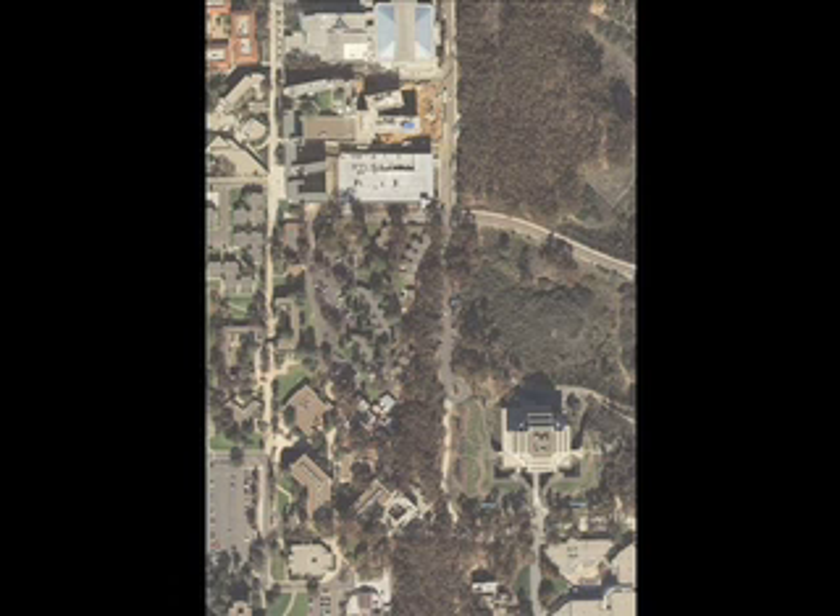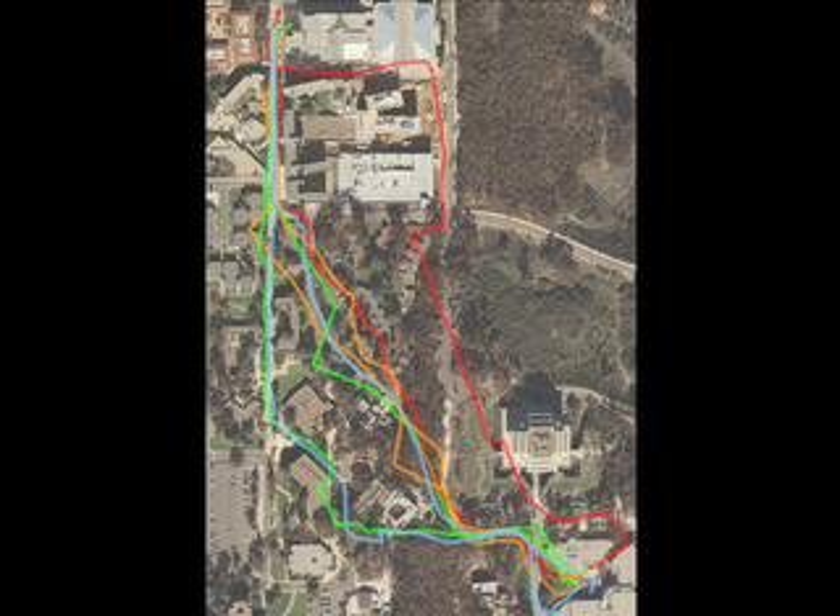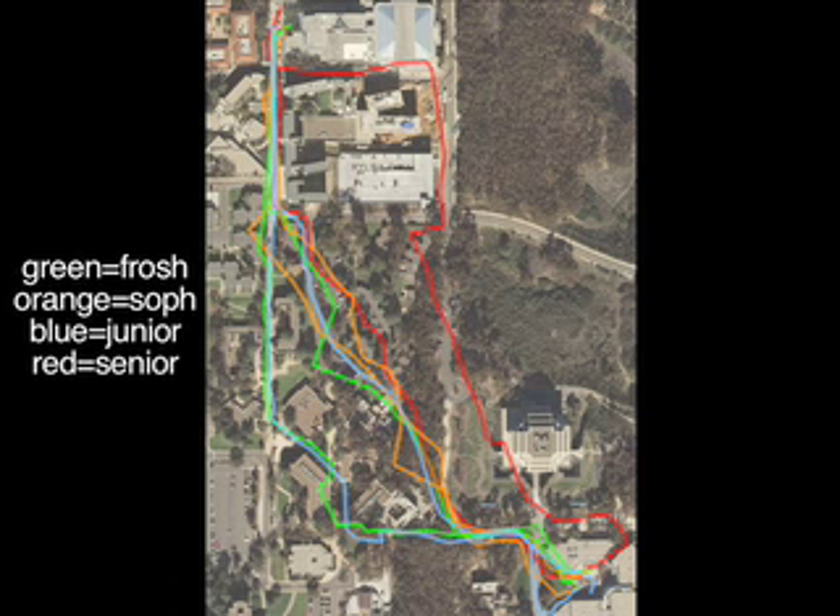Let's start with an aerial view of the north end of the UCSD campus. Price Center is on the bottom right, while Remac is on the top left of the map. Here are the paths taken by the eight UCSD students, color-coded by their grade level. Green represents freshman, orange represents sophomore, blue represents junior, and red represents senior.